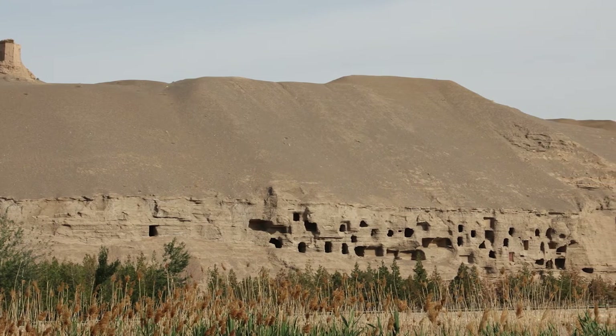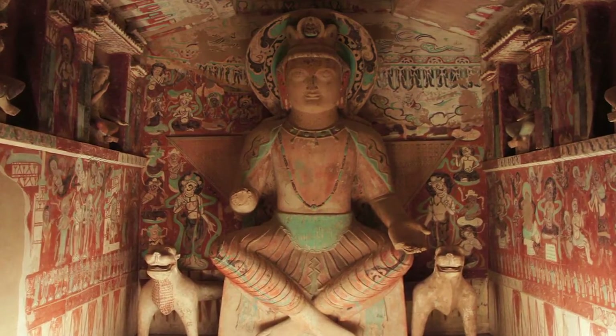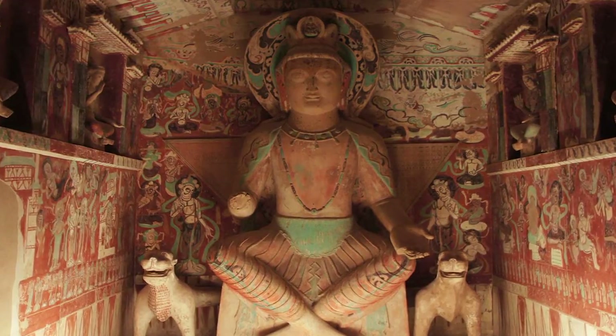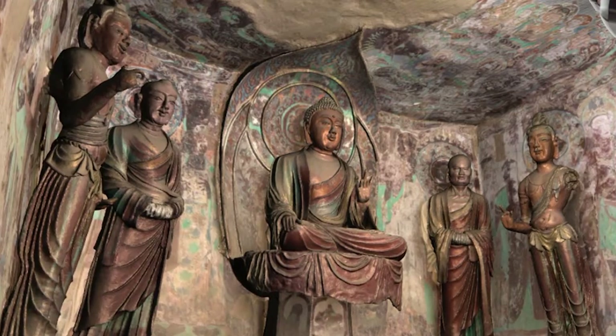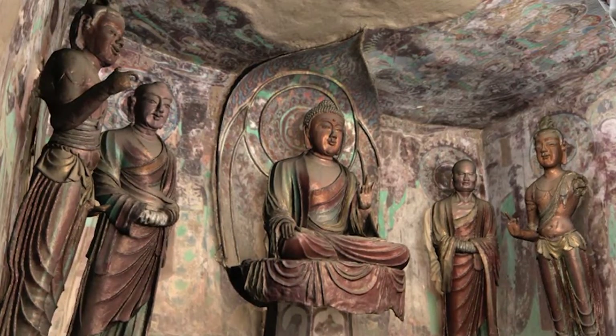Dunhuang is a World Heritage Site in northern China in the Gansu province. It has 492 painted caves with 45,000 square metres of mural paintings and over 2,500 statues. They're under serious threat from rising tourism inside the caves, which is raising the humidity and causing the paint to flake off the walls.